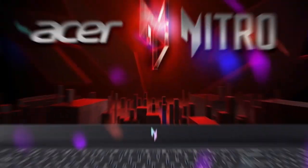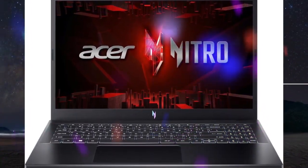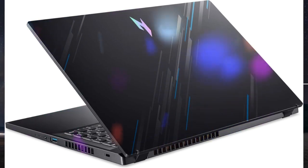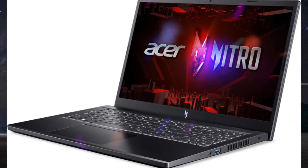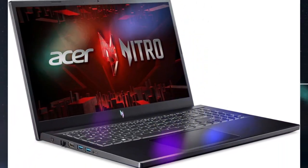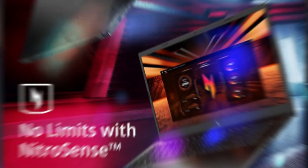Beyond performance — empower your gaming and creativity with the Nitro V15, combining a 13th Gen Intel Core i9-13900H Processor with the NVIDIA GeForce RTX 4060 Laptop GPU. Experience lifelike visuals and unparalleled performance with the cutting-edge NVIDIA GeForce RTX 4060 Laptop Graphics.